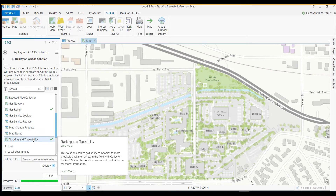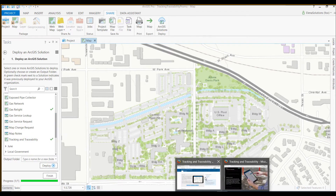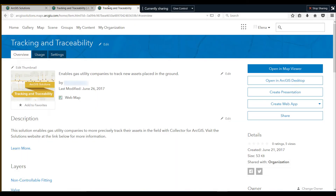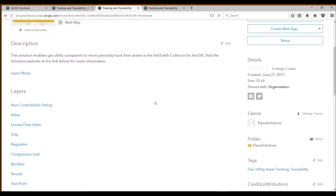Here it provides you an overview of the solution, and literally with one click, we can go ahead and deploy the solution by hitting the Deploy option. Once it's deployed, it will be deployed to your organization. Here you'll see it'll come with a feature service along with a web map already configured with the layers that you would want to go ahead and collect in the field.